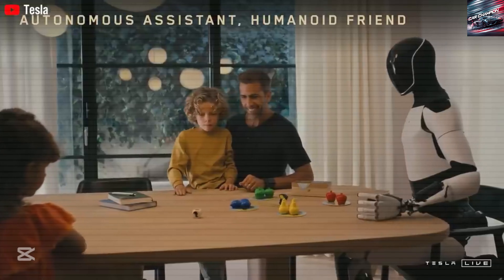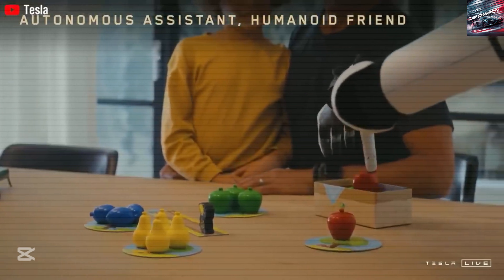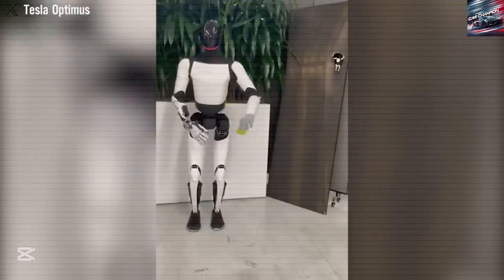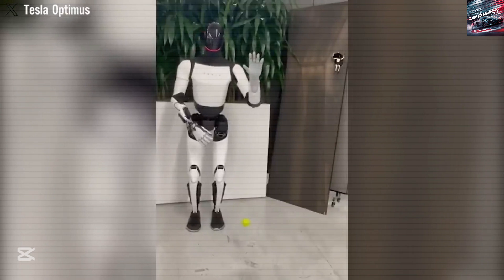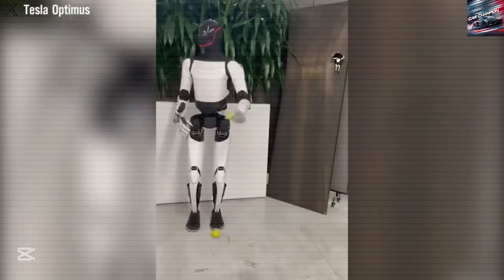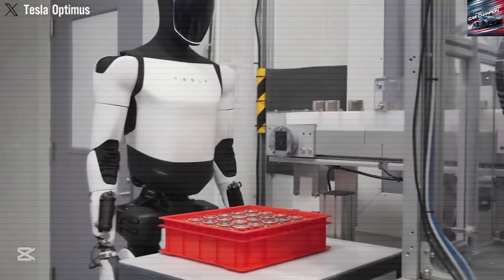When Tesla first introduced the Optimus robot in 2021, it was little more than a prototype. The early version could move and wave, but it was slow, clumsy, and clearly far from being useful in the real world. With Gen 2, Tesla improved the robot's balance and made it walk more smoothly. But now, with Optimus Gen 3, the robot has taken a huge leap forward.